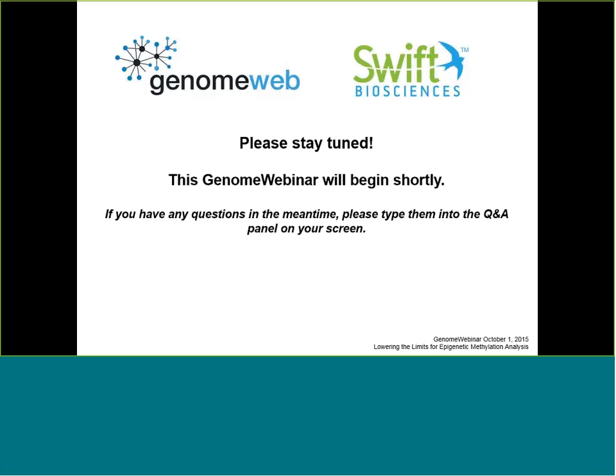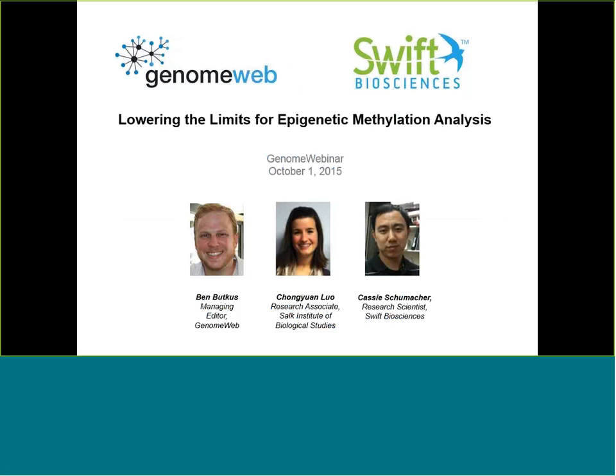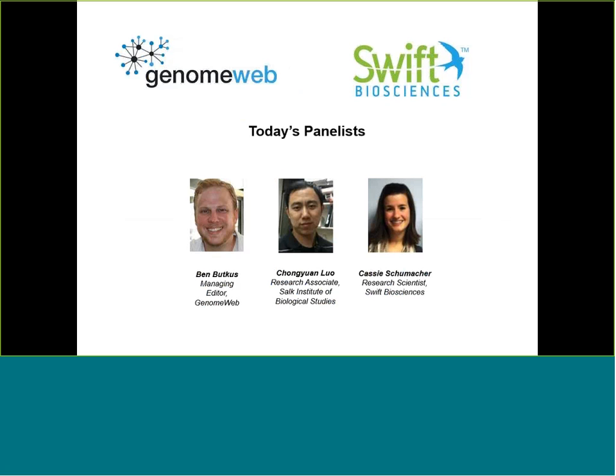Hello everyone, and welcome to Genome Webinars. I'm Ben Butkus, Managing Editor at Genome Web, and I'll be your moderator today. Today's webinar is entitled Lowering the Limits for Epigenetic Methylation Analysis. The sponsor of this webinar is Swift Biosciences. Our panelists today are Cassie Shoemaker,